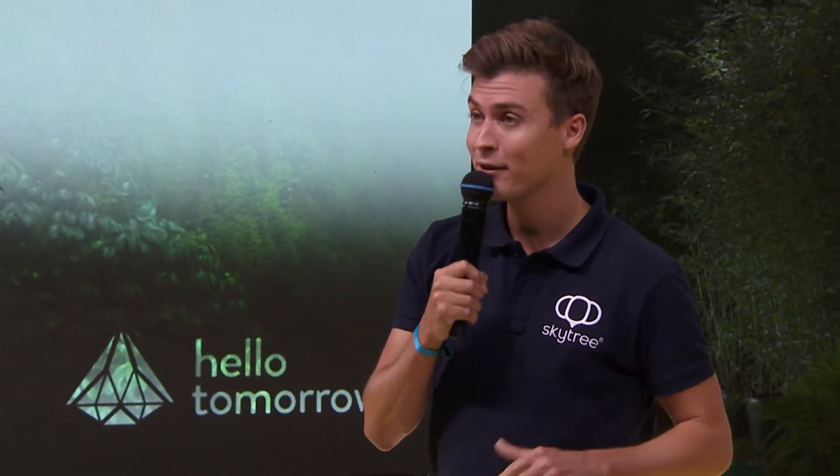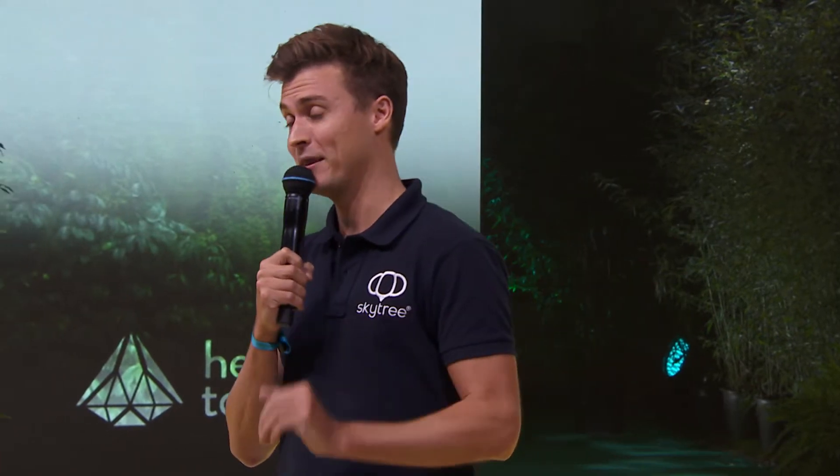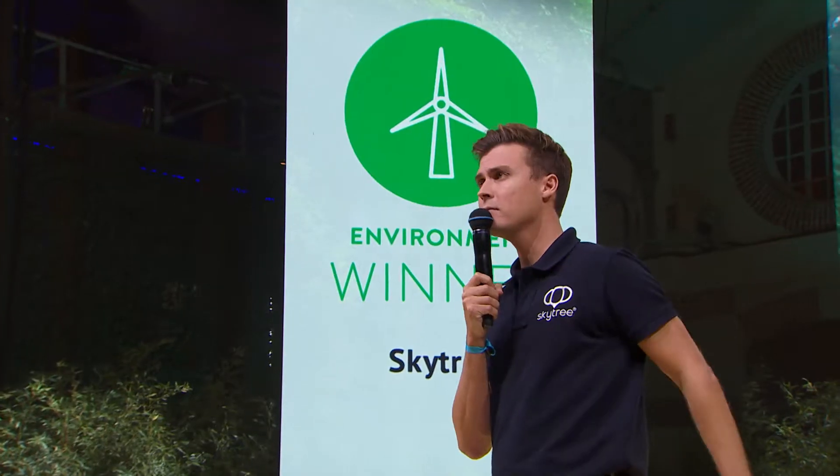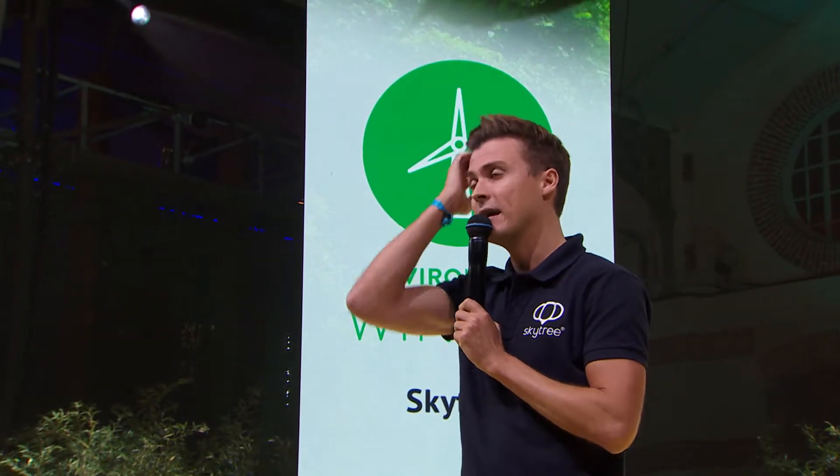But in the meantime, we have a slightly more nearer-term and tangible business case that's going to positively impact all of us. And it's very simple: it saves you money, it saves energy, and it also creates healthier indoor environments.